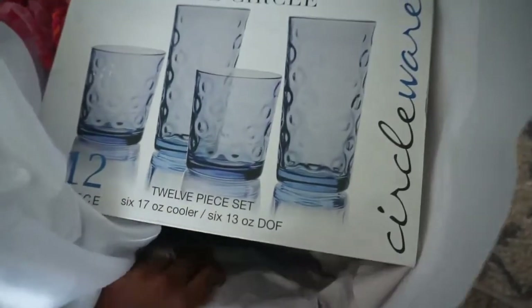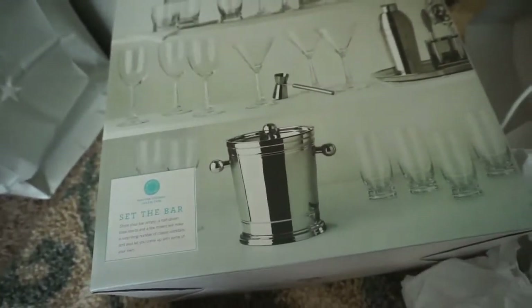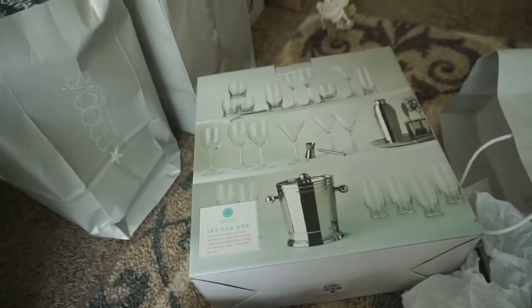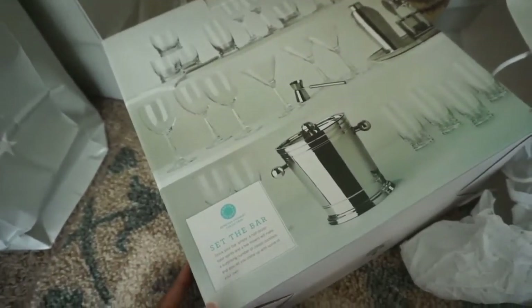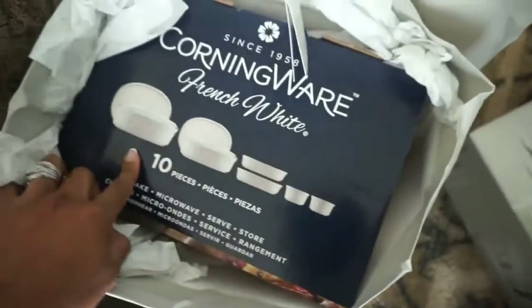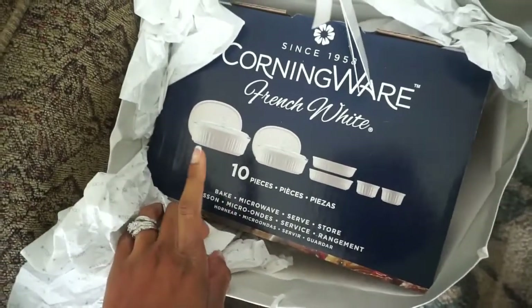We got this bar set, which was really cool because Ricky is into anything that relates to a bar. He actually wants to have his own personal bar station in the house when we get one, so we added bar items to the registry to get him started — less things for us to have to buy ourselves.